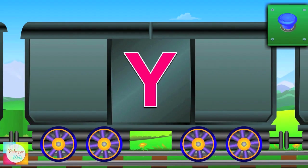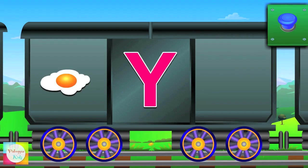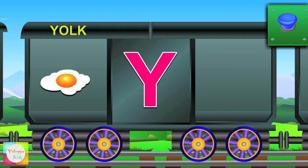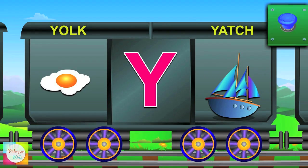Here comes Y. Y for yoke and the yoke is yellow. Y for yacht and the yacht is blue.